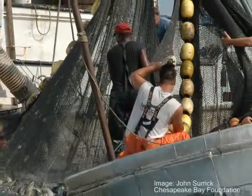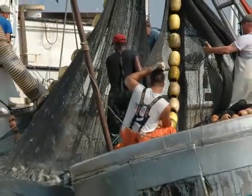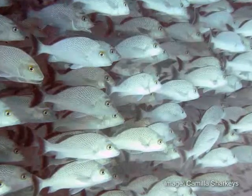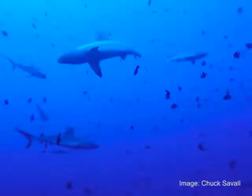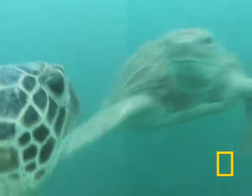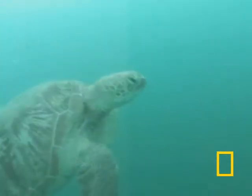Have you ever been fishing and tried to guess where you might catch lots of fish? Aquatic organisms prefer and seek out certain conditions, like water with a specific temperature or salinity range. Some marine organisms can also ride ocean currents to migrate.